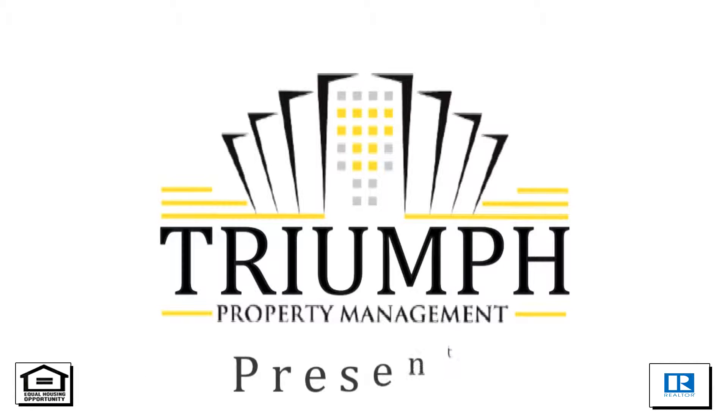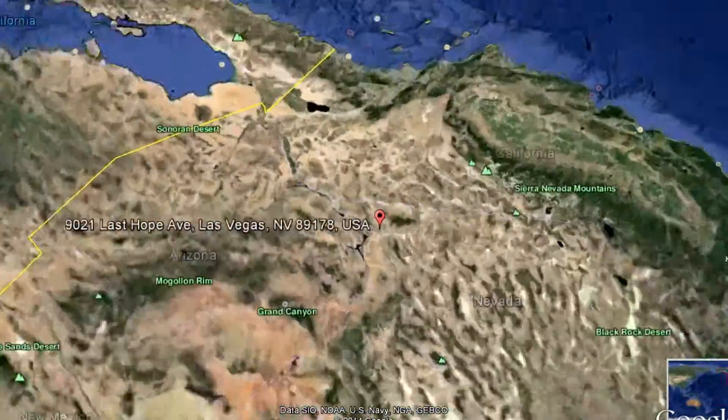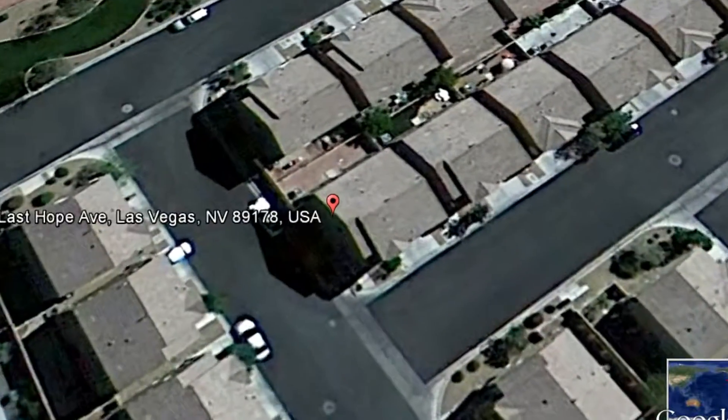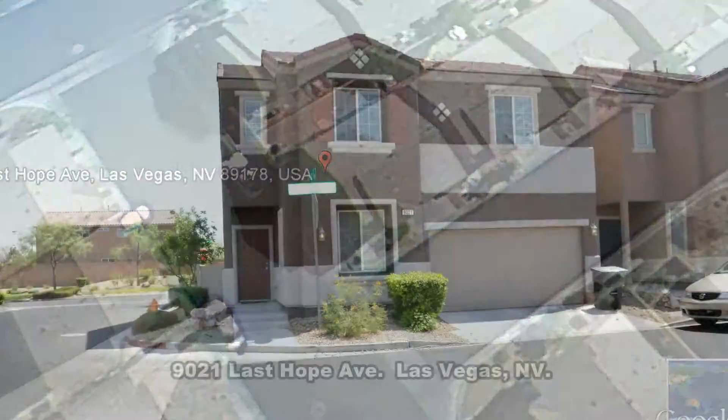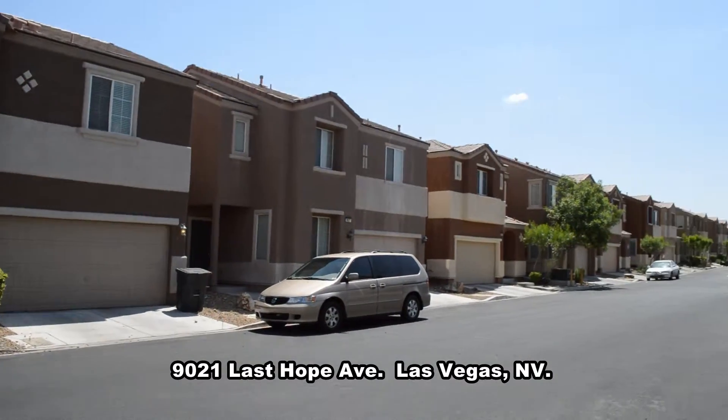Triumph Property Management in Las Vegas, Nevada presents a two-story house on 9021 Last Hope Avenue in Las Vegas, Nevada.